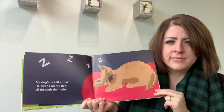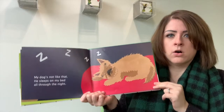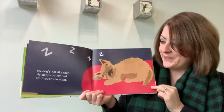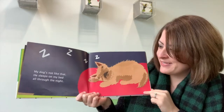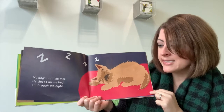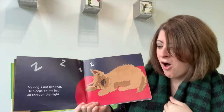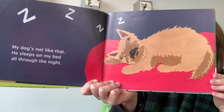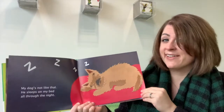Do you know how to snore? Let's try to practice that sound. Do it one more time. Let's see what our dog is doing. My dog is not like that. He sleeps on my bed all through the night. He looks very comfy.